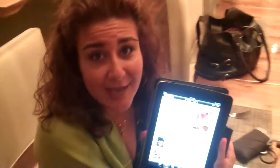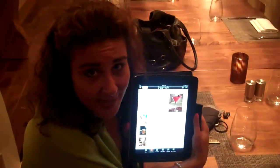Technology is taking over our lives, folks. The iPad has now made its way into a restaurant in the DC area for the wine list, the beer list, the cocktail list, you name it.